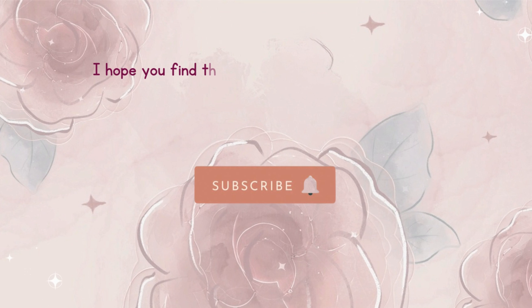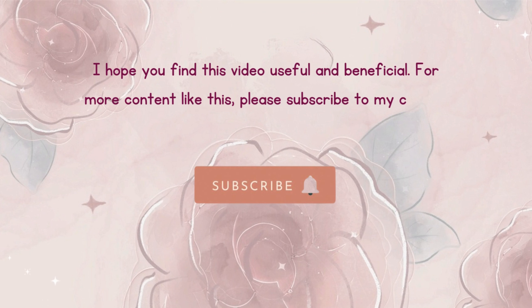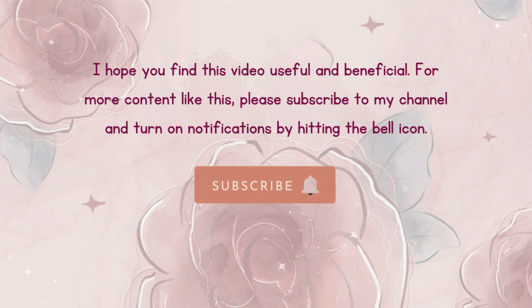I hope you find this video useful and beneficial. For more content like this, please subscribe to my channel and turn on notifications by hitting the bell icon. Thanks for watching. Bye bye and take care.